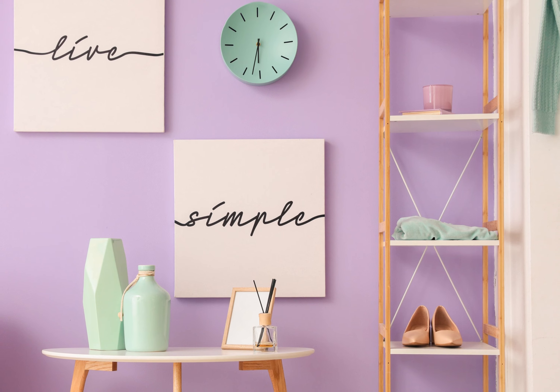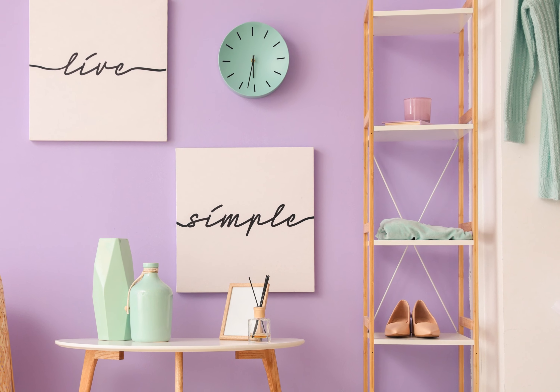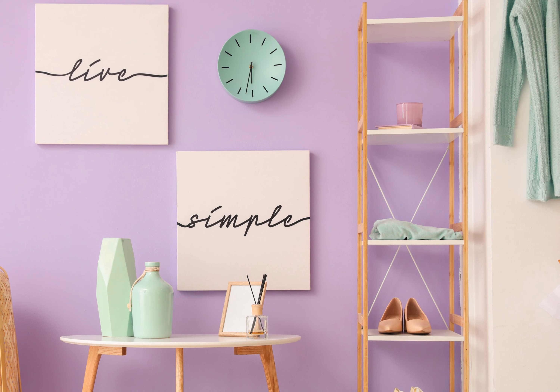Lavender offers a soothing and delicate charm, creating a serene and dreamy entranceway. This soft hue pairs beautifully with whites and pale neutrals, adding a touch of elegance and femininity.